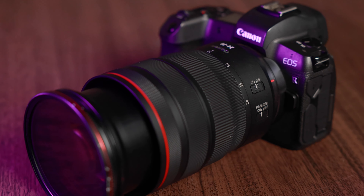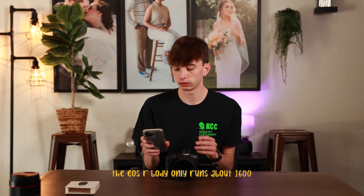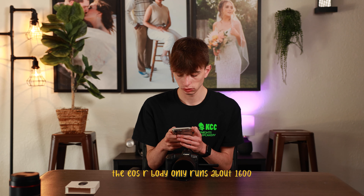I don't know what price this runs at right now — let me do a quick check. The EOS R body only runs for about $1,600 right now.